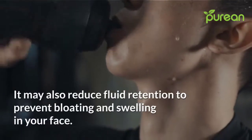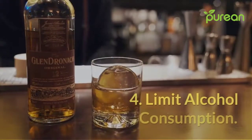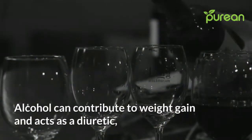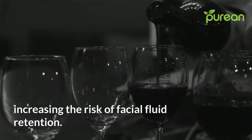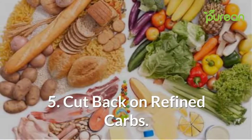Drinking water may also reduce fluid retention to prevent bloating and swelling in your face. Number four: limit alcohol consumption. Alcohol can contribute to weight gain and acts as a diuretic, increasing the risk of facial fluid retention.